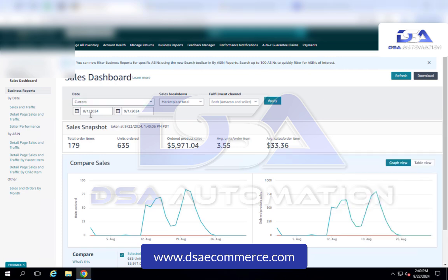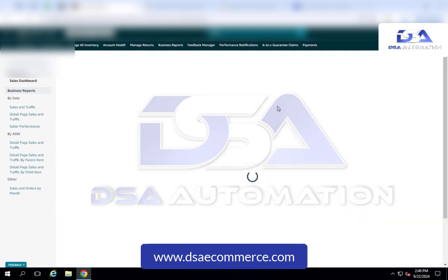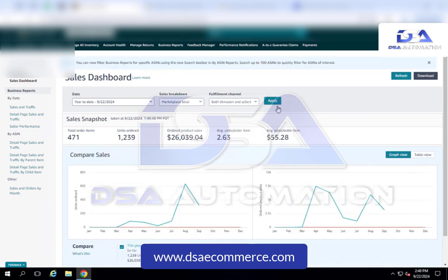This store we've been working with since the end of March, beginning of April. This month of August to September, we've done almost $6,000 in ordered product sales with the average sales item being $33.36. And then since we started working with them, we've actually done over $26,000 in ordered product sales with the average sales item being $55.28.